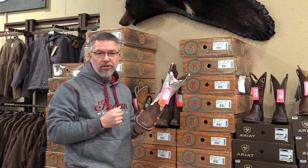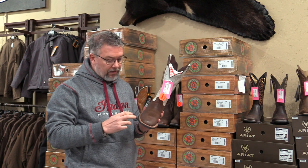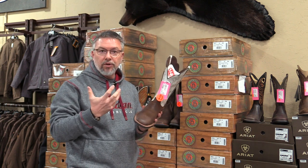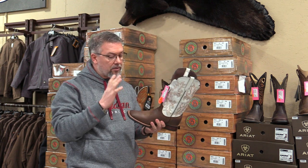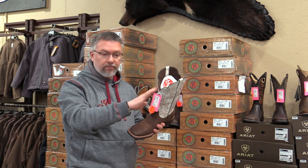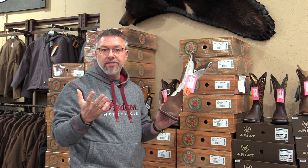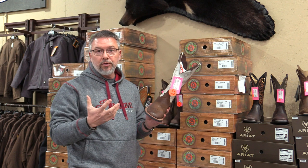We have lots of boots that are still what's called Goodyear Welt Constructed, and this product is still Goodyear Welt Constructed. So we think this is a really, really great value in the fact that you can buy this boot — leather foot, leather top sewn together — for just $119.99. It's a really, really good value.